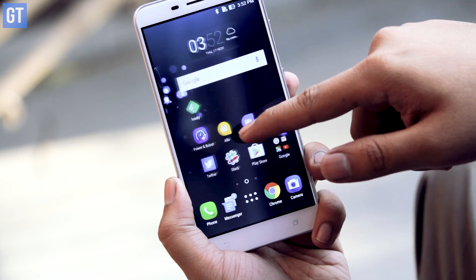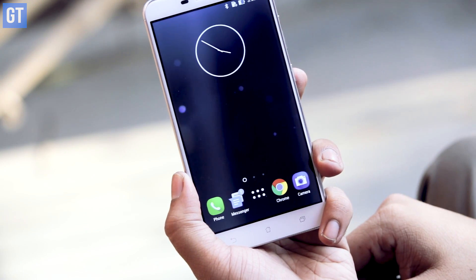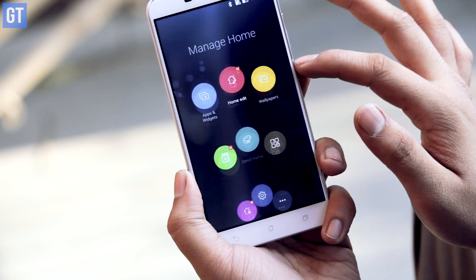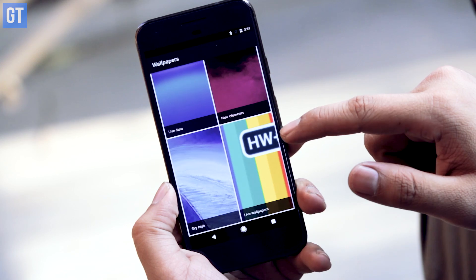The second tip is to disable any live wallpapers or widgets that are just eye candy on your home screen. Live wallpapers can take as much as 20% of your battery life in a single battery cycle, and that is huge. Widgets also add to battery issues, so go ahead and disable them. If you're using a device with an AMOLED screen, I would suggest going for an all-black wallpaper, as it will really help improve battery performance.